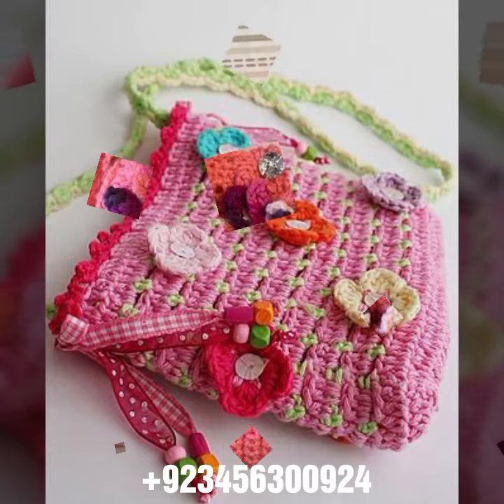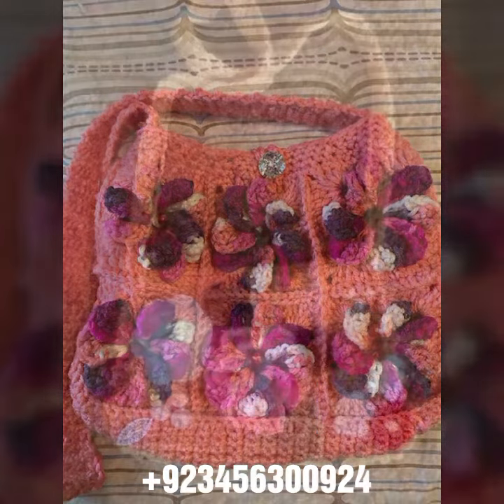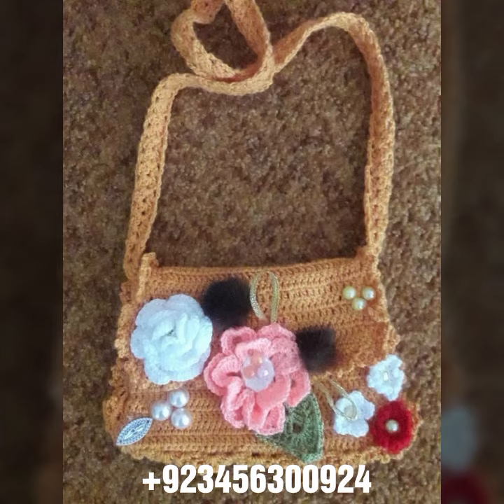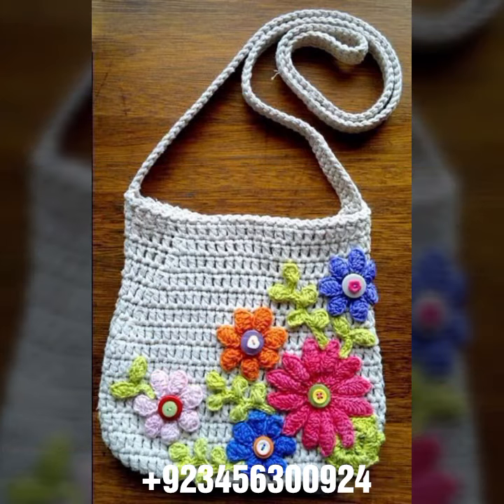If you want to buy this amazing collection, you can contact me on my number and my WhatsApp number. My number is available in the description. We have designers, so you can order and get amazing crochet material like this.